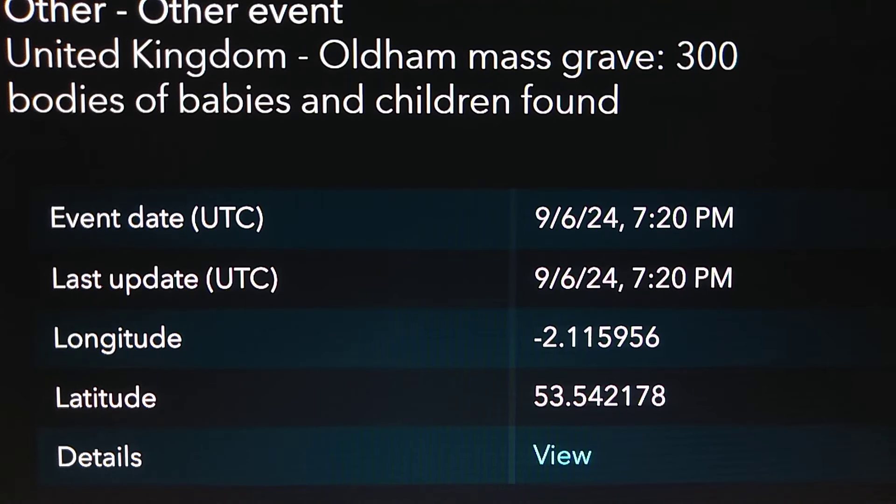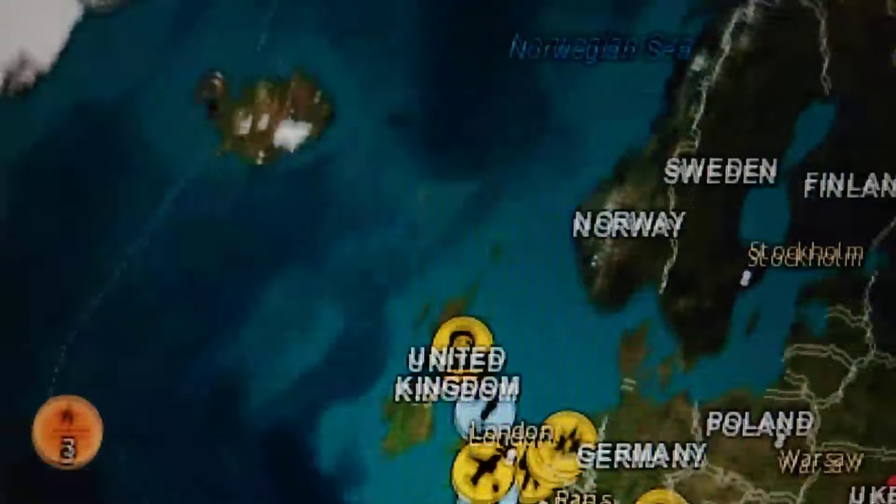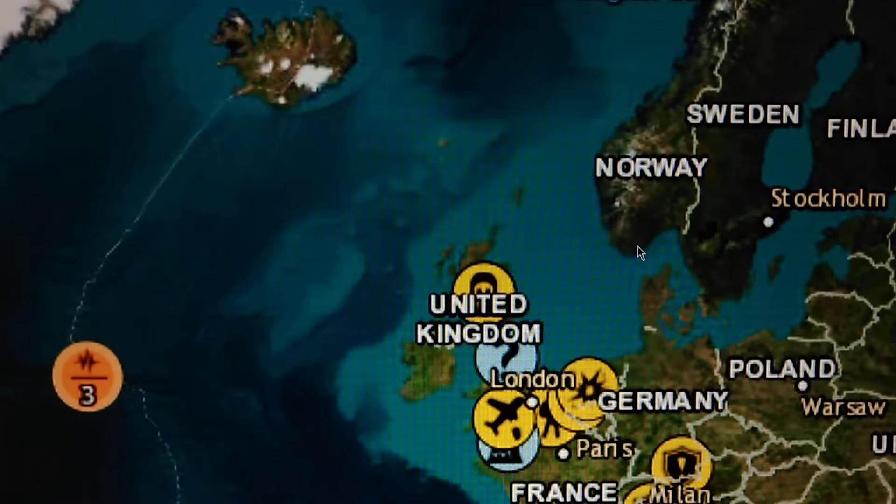In Oldham — a mass grave. 300 bodies of babies and children was found there. What are they doing digging them up? Once you find it's a cemetery, it should be left at peace, but they do what they want to do, I guess. And that's on the event map.